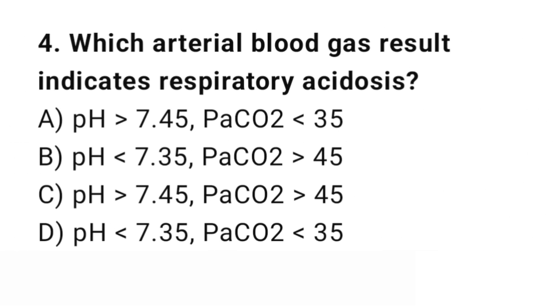Question number 4. Which arterial blood gas result indicates respiratory acidosis? The right answer is B: pH less than 7.35, PCO2 greater than 45. Respiratory acidosis occurs with a low pH and elevated PCO2.